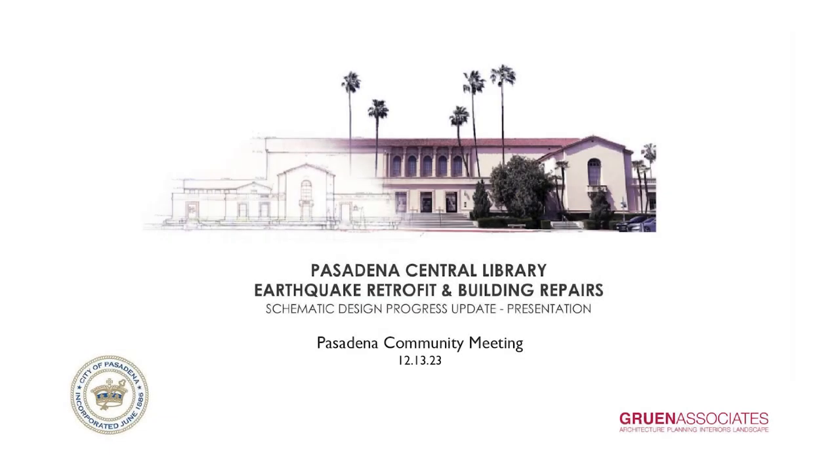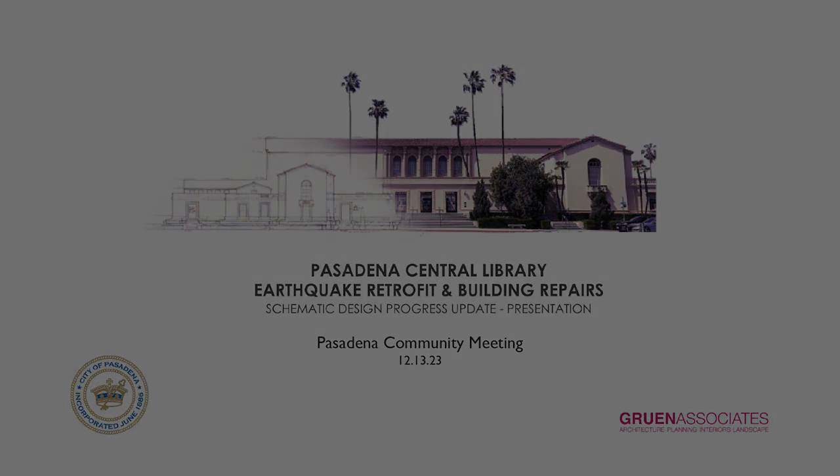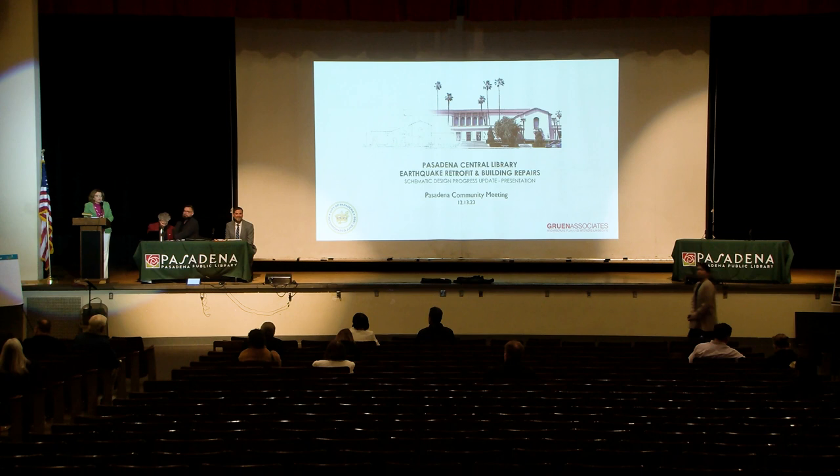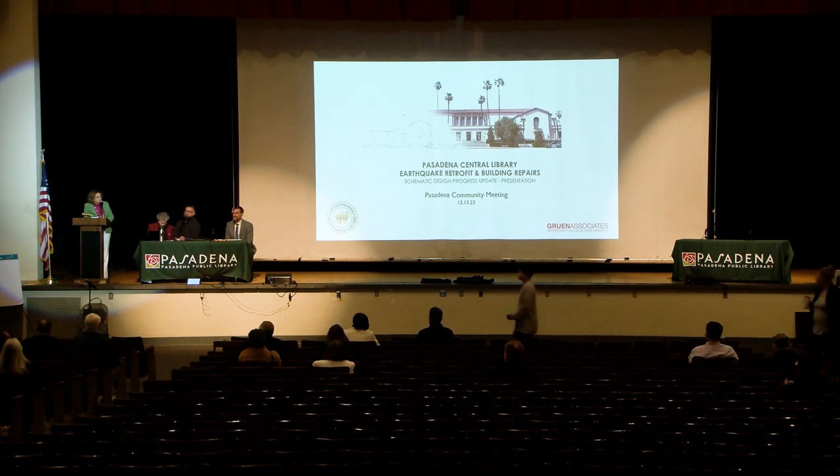I'd like to welcome you here on behalf of the City of Pasadena. My name is Chris Markarian. I'm the Deputy Director City Engineer representing the Department of Public Works. Today I have with me our project team, including our consultant, as well as our client, which is the Department of Library Services. We have been working on this project for some time.